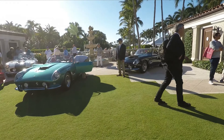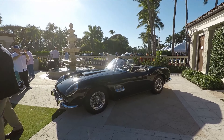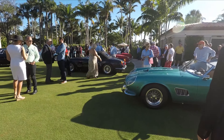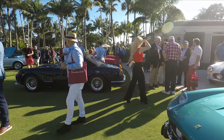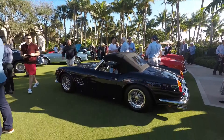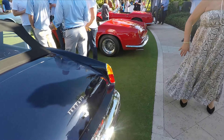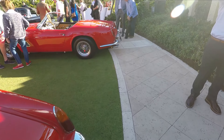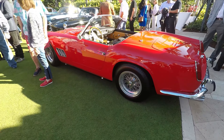These are the 250 GT California Spiders. This model was made specifically for the United States. There are six cars here. By far not the best looking Ferrari in my mind — maybe I'm just tired of seeing them because they made quite a few. When people think classic Ferrari, this is the model that they think of. It's supposedly a very comfortable car, makes amazing noises, and it must drive amazingly.